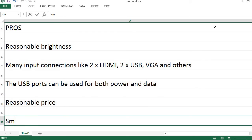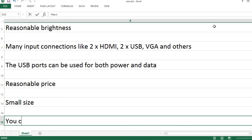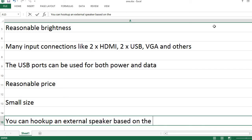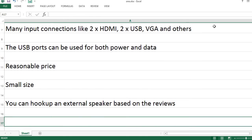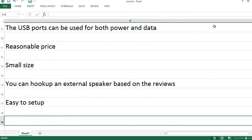Reasonable price. Small size. You can hook up an external speaker based on your sound preference. Easy to setup.